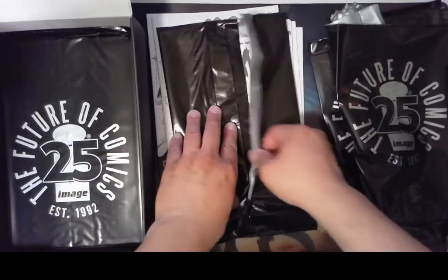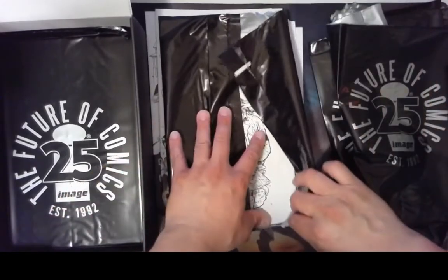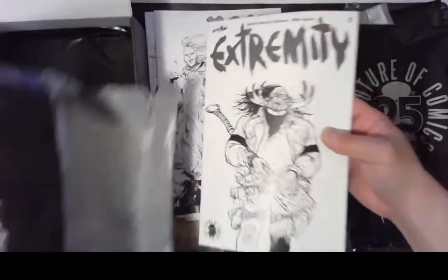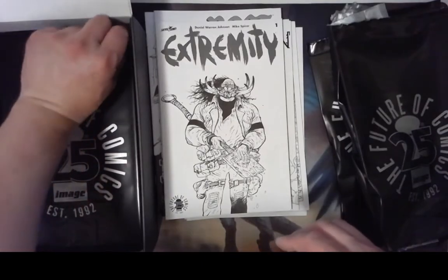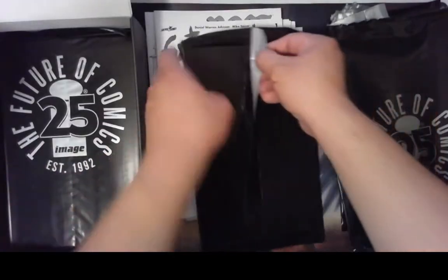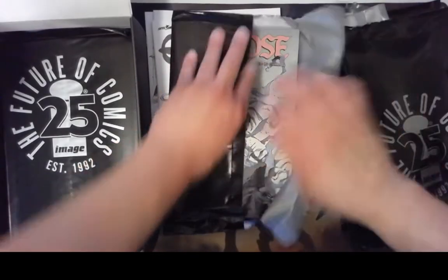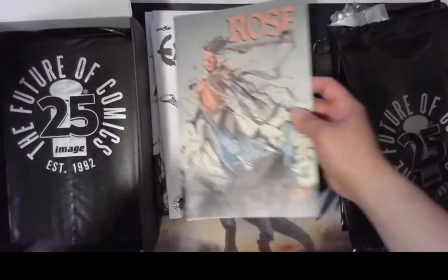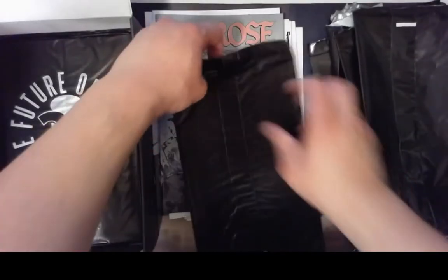I'm probably opening it up in a way that's giving comic book fans a condition fit, because condition is everything in comics. Extremity number one — black and white. Well, this looks like it's a black and white box. This next one is another Rose, number one. Looks like these are all alternate art covers.